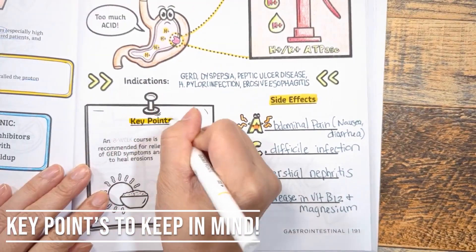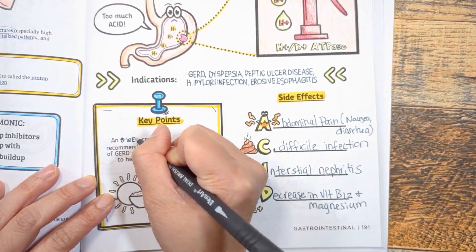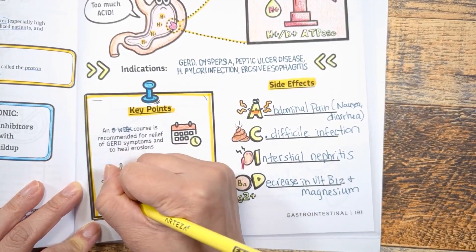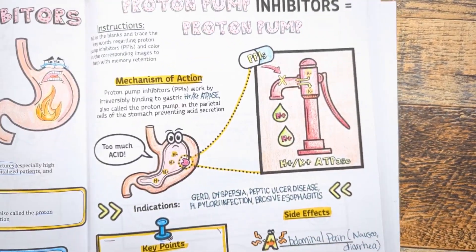Some key points to keep in mind: in patients diagnosed with GERD and peptic ulcers, an 8-week course is recommended for relief of symptoms. Counsel patients to take this medication 15 to 20 minutes before the first meal of the day for optimal control of daytime gastric acidity.